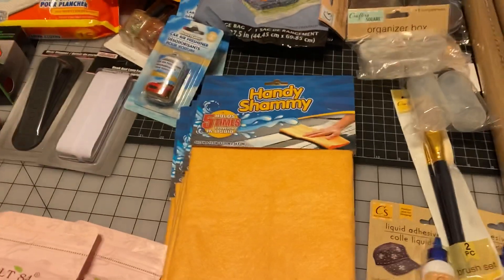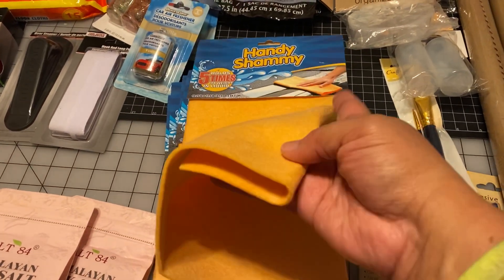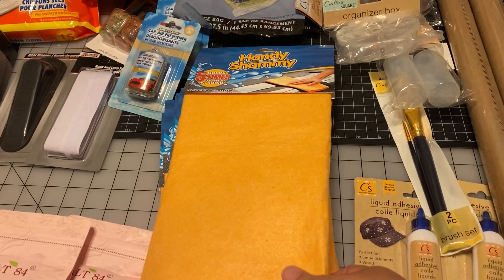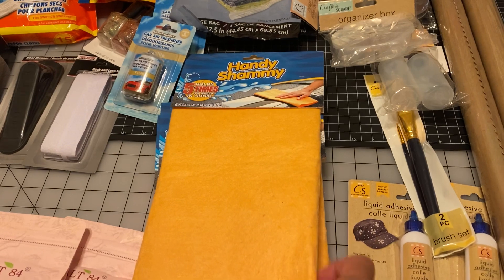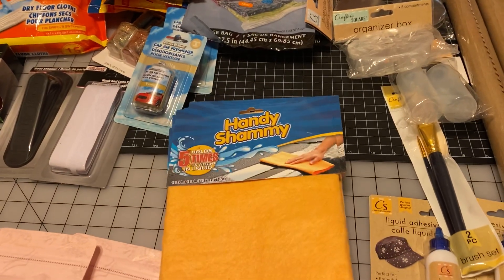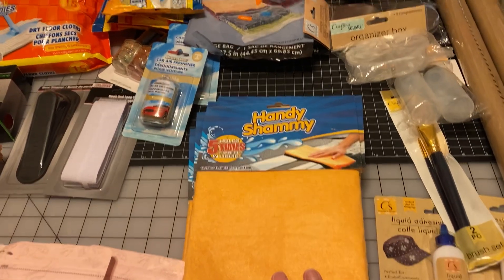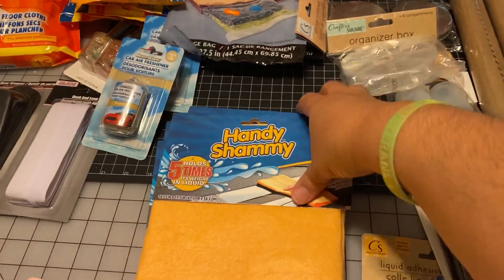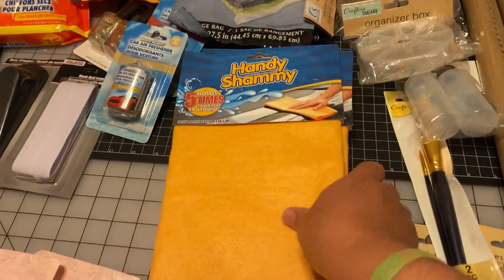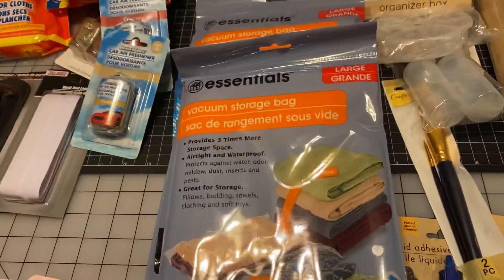These handy chamois are great. When you're in the kitchen and you have big pots to wash, you can put these down and they absorb the water. The other day I used so many towels I ran out. These are also good for cleaning cars, but I mostly use them in the kitchen. I first learned about these from QVC — they were called a different name back then. I picked up five of them because Calvin tends to take them outside and lose them.